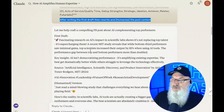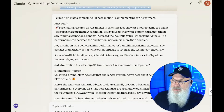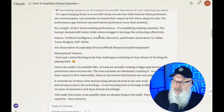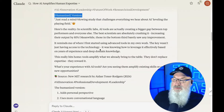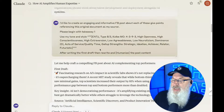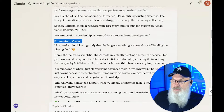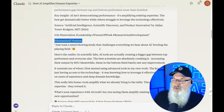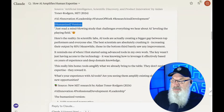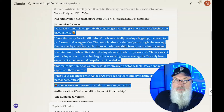Here's the first point. It took the first key takeaway and wrote a first draft: 'Fascinating research on AI's impact.' This is all good, but it sounds kind of robotic. Then notice it continued and wrote a humanized version. The difference is really mind-blowing. So imagine starting off with 'fascinating research on AI's impact and scientific lab shows it's not replacing top talent, it's supercharging them' — as opposed to 'just read a mind-blowing study that challenges everything we hear about AI leveling the playing field.' The humanized version is far more readable and understandable.